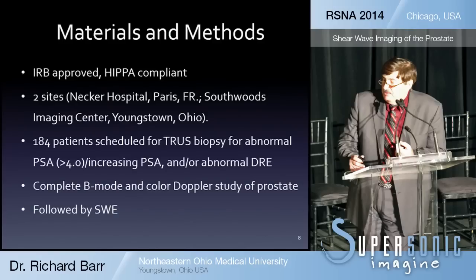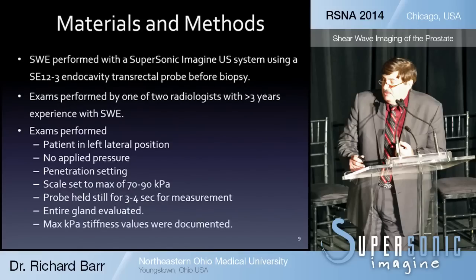We had 184 patients scheduled for transrectal ultrasound — either because of an abnormal PSA greater than four, an increasing PSA, or an abnormal digital rectal exam. We completed our standard B-mode exam as well as color ultrasound of the prostate. This was followed by a shear wave exam done by a radiologist skilled in shear wave imaging, using the Supersonic Imagine SE12-3 endocavity probe. This was done before biopsy, and the urologist who performed the biopsy was blinded to the shear wave imaging results.